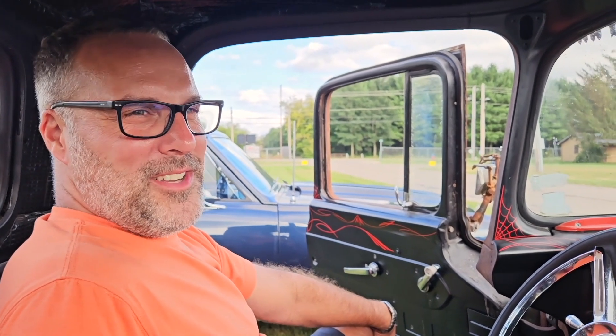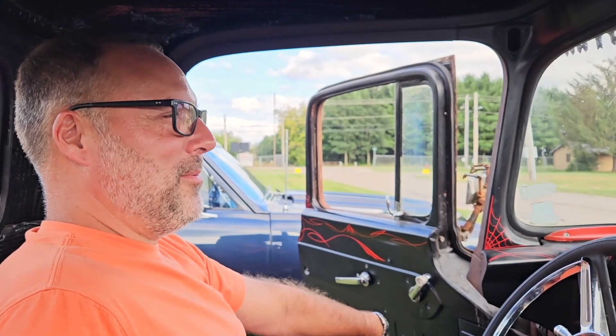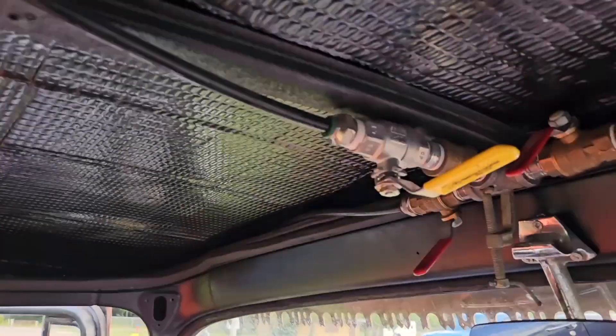How big is the tank? It's about 17 gallons. I can get about 150 miles before I'm starting to get a little nervous — just under 10 miles per gallon. I can get to and from work a few times, but that's about it. That's the controls for the airbags.